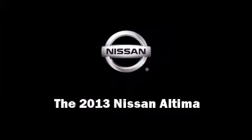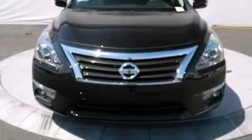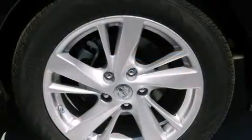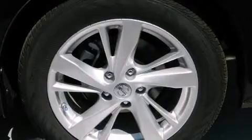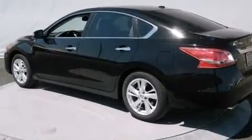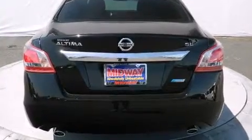Discerning drivers will appreciate the 2013 Nissan Altima. This four-door sedan will allow you to take command of the road with confidence. Under the hood, you'll find a four-cylinder engine with more than 170 horsepower, providing a smooth and predictable driving experience.